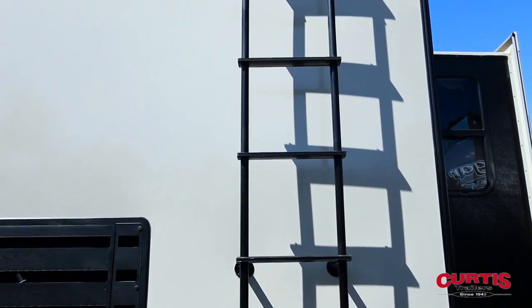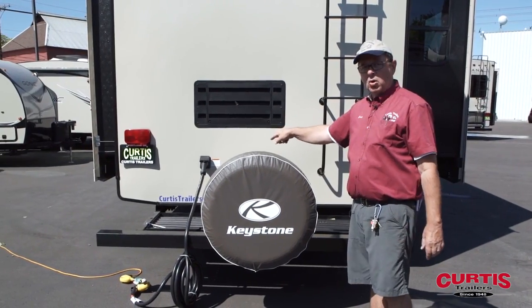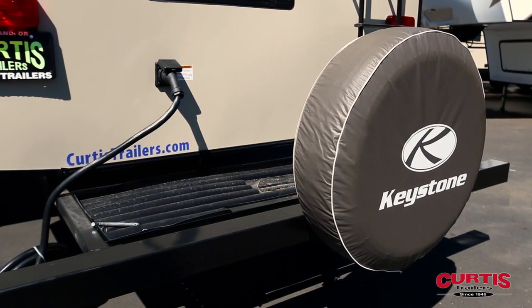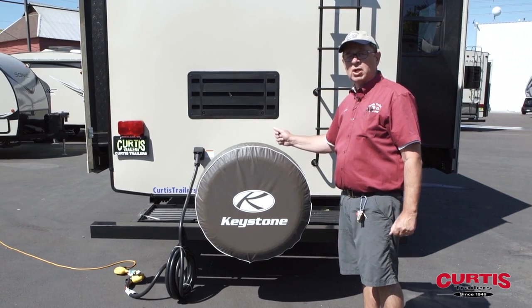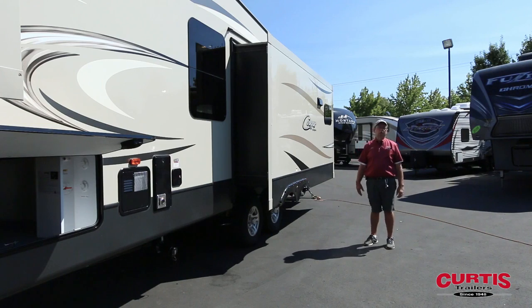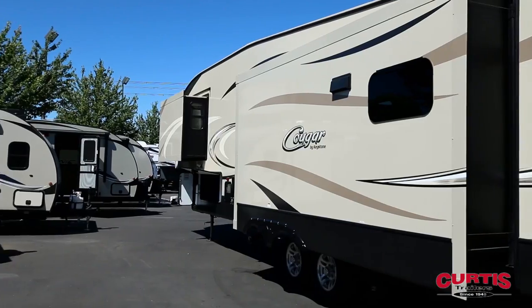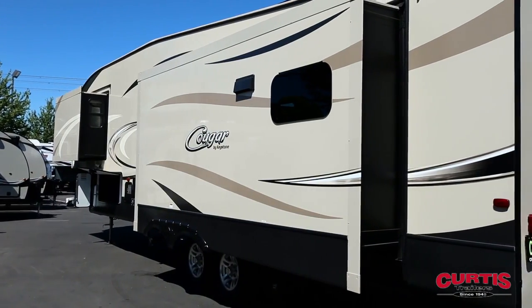You'll also notice that they give you a ladder up to the fully walkable roof. What's also nice is that the power cord is removable, so for storage — especially in the winter — it's a lot easier to handle. On the other side of the Cougar, what I really like about the 341 RKI is this massive 12-foot slide, and when we go inside you'll notice how much space it gives you.